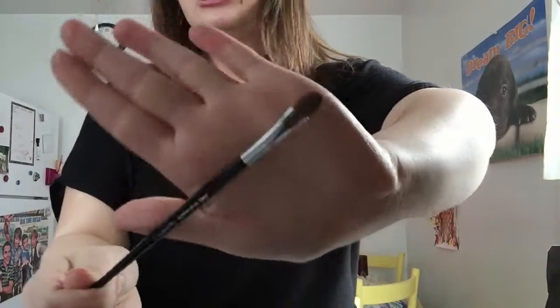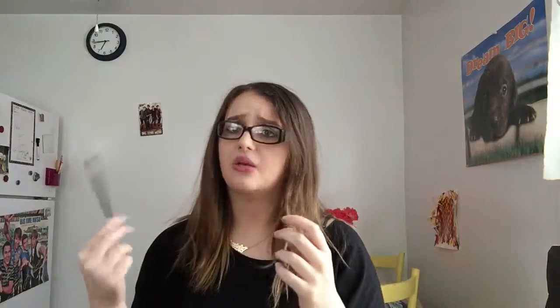I also got a flat shader brush — the Pro Small Shadow Brush. I used it today and I really like it. I don't know if you can see but there's powder on it. It picks up eyeshadow really well.